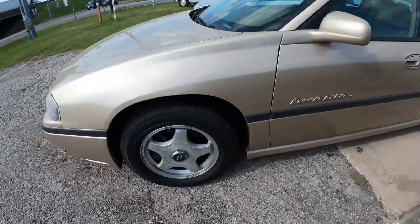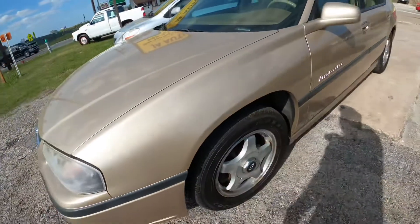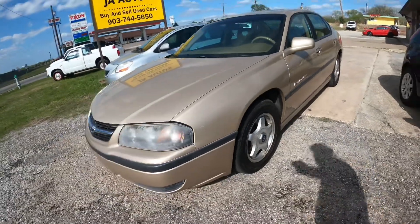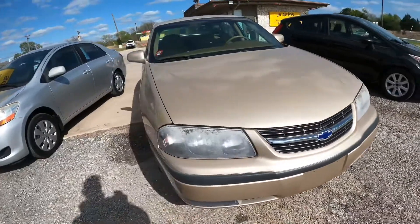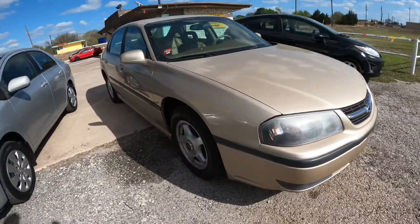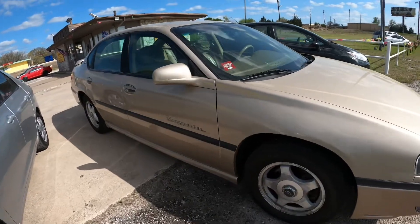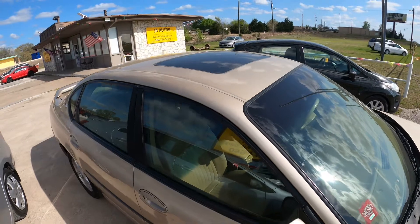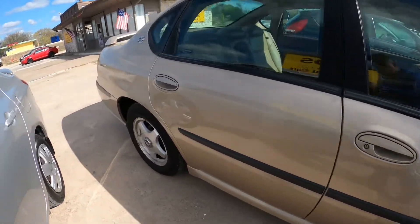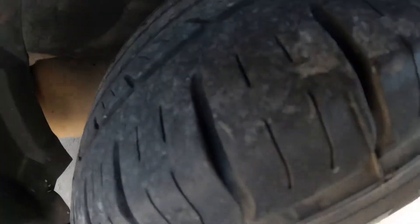It's actually in pretty good shape. The tires are pretty good, not too bad. Here's the front — really no dings or dents. Here's the sunroof. These rear tires are also pretty good.